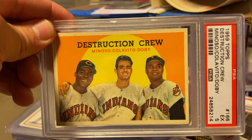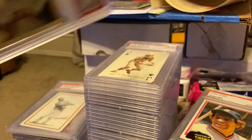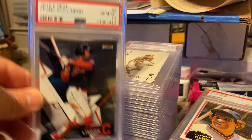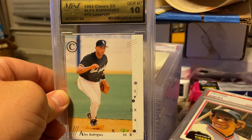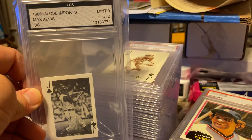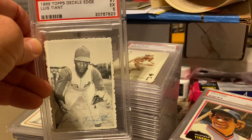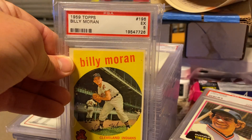Destruction Crew — I want to get this signed. Obviously they're all gone, but I know Jeremy has one. I saw another guy post his. Lindor, 2018 Topps Finest, Gem Mint 10. Rookie card of Alex Rodriguez — I think I got it for like 50 cents. Axe Alvis. Deckle Edge Luis Tiant, '69 Topps Indians. Deckle Edge Billy Morgan, '59 Topps.